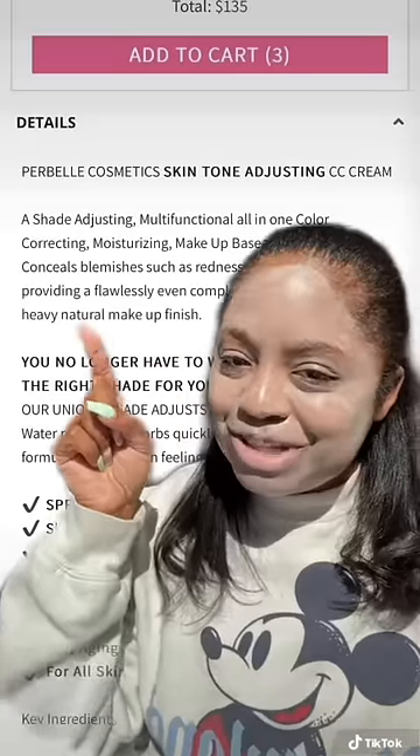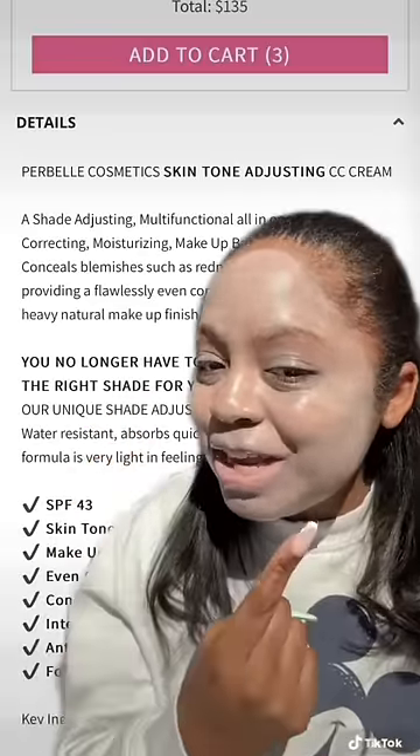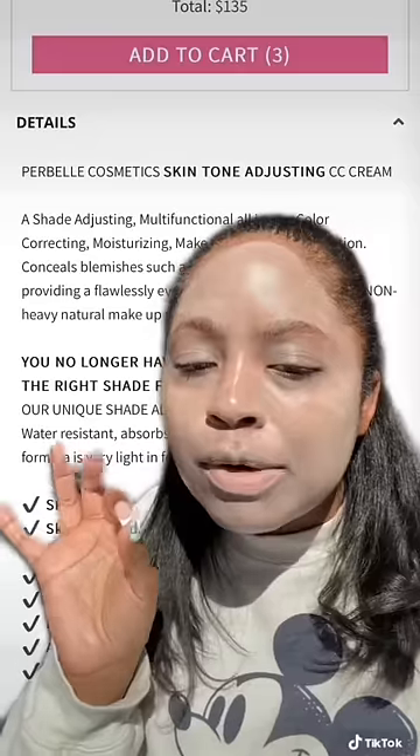These products always say that they're skin tone adjusting, but what they really mean is that they have one color in them that is revealed once you start rubbing it in. That color is always white.